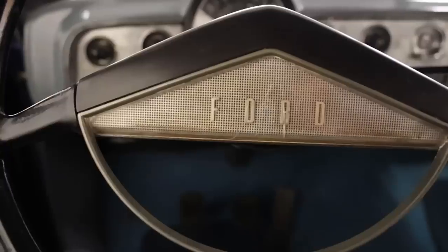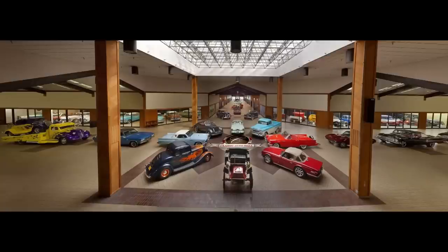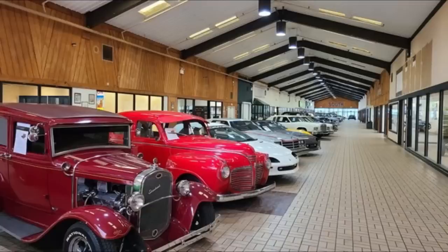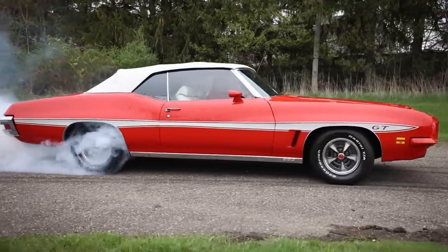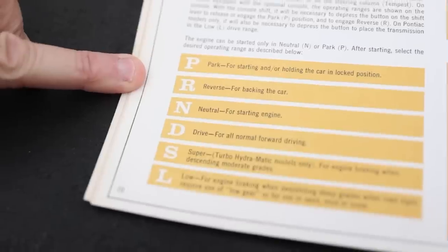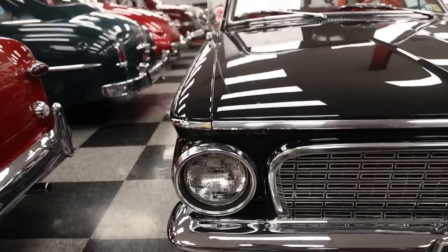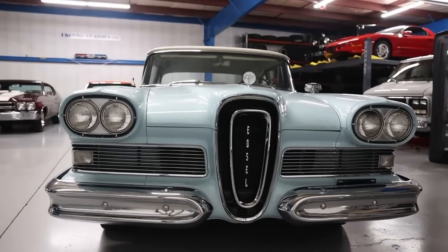A couple of things: this 1951 Ford is for sale at Classic Auto Mall, located in Morgantown, Pennsylvania, with over 800 cars for sale when recording this episode. Anyone can go — no admission to get in. Link in description if you're interested. Second, we're doing a reflection episode next week talking about the past, present, and future of this channel. Fear not, we're not going anywhere. Voice any questions or concerns in the comment section and I'll answer them during that reflection episode.